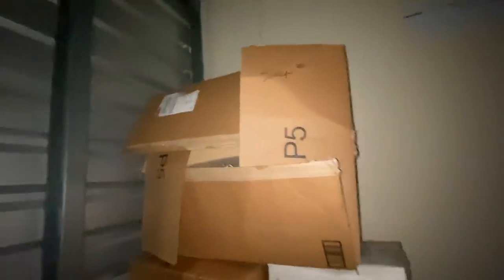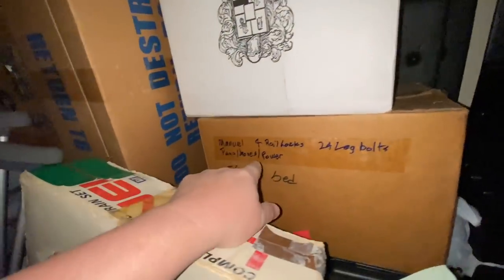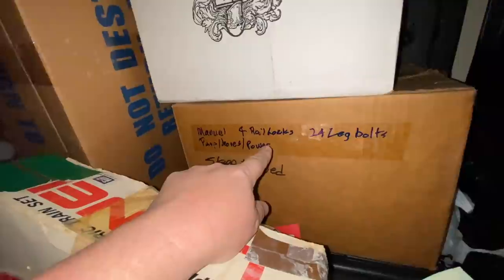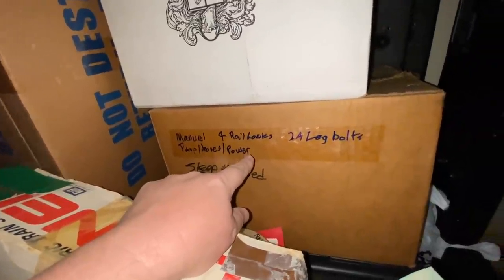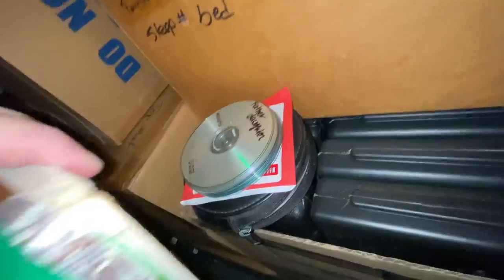Video games is good. I don't know if this is Sleep Number — bed legs, Sleep Number. What's this? Manual? Rail? Locks? Leg bulbs? I don't know what that is. Sleep Number. Did these guys sell Sleep Number beds or something? What's with all this Sleep Number? Oh boy, we got a mystery.